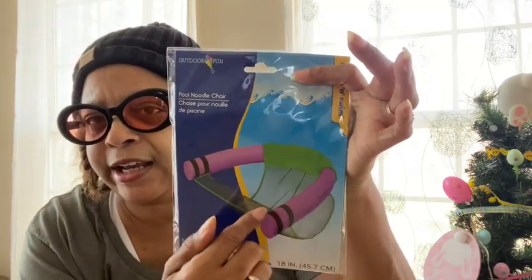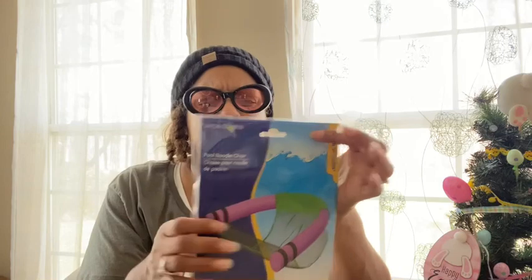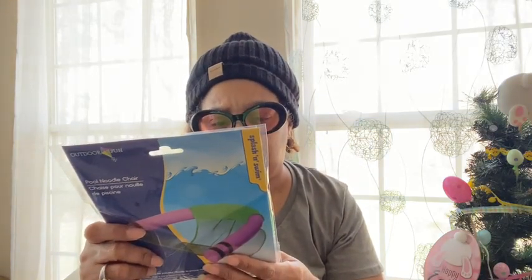Dollar Tree has all the pool items right now — jump ropes, squirters, pool noodles, everything. I saw this pool noodle chair — splash and swim. It says pool noodle is not included, so you just get the netting and you have to buy the pool noodle separately. It's 18 inches. I think this is for children, not adults. I thought it was really neat for the kids.